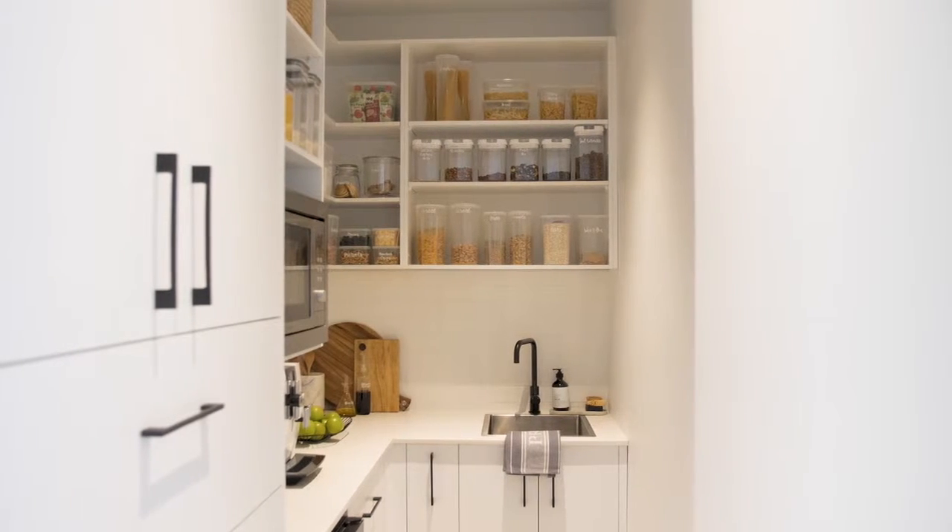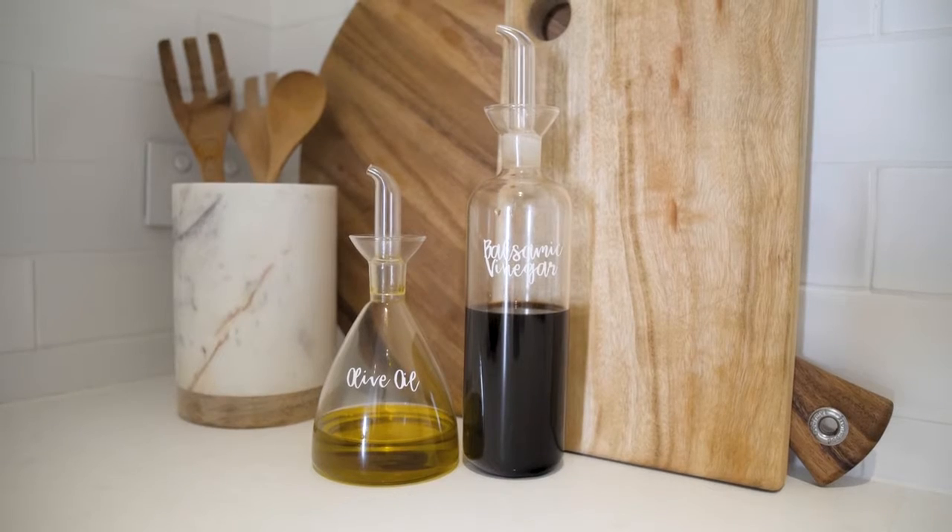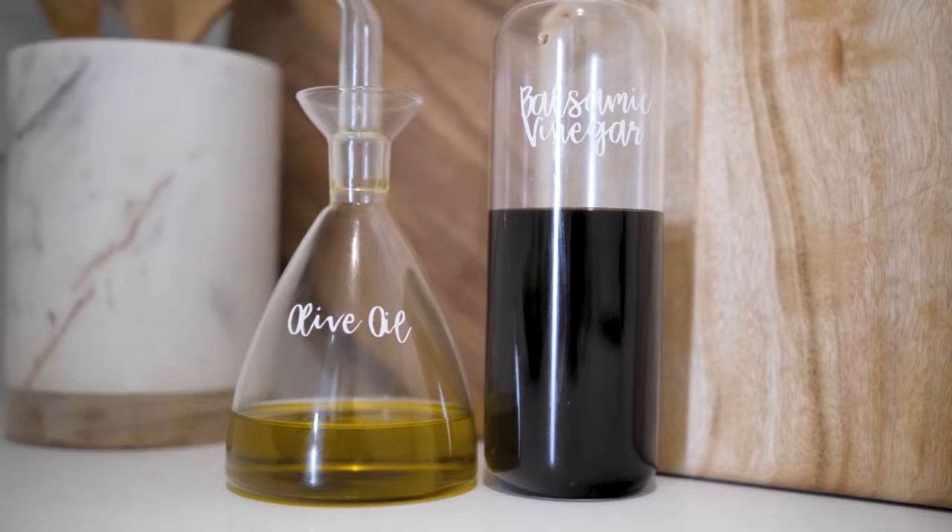To beautify the space, I think you can't go wrong with some good quality containers where you can easily see the foods, and even add these cute little labels as well.